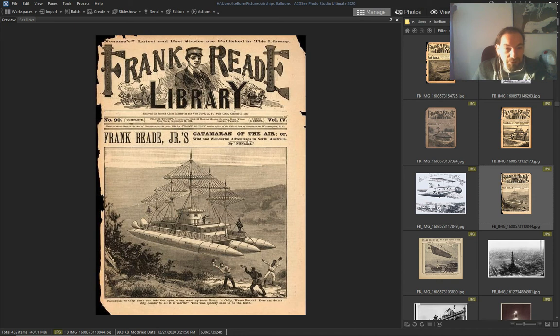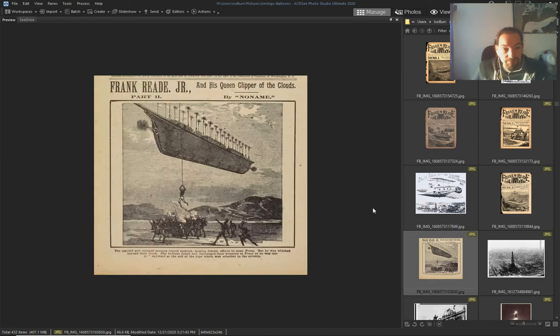Again look at this — 'Real Catamaran of the Air.' This 'Queen Clipper of the Clouds' — it's crazy, they're probably real.